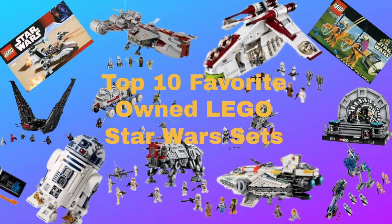Welcome back to Austinboro Bricks and Cars. In today's video, I'll be going over my top 10 favorite owned LEGO Star Wars sets. Without further ado, we'll get right into this video.